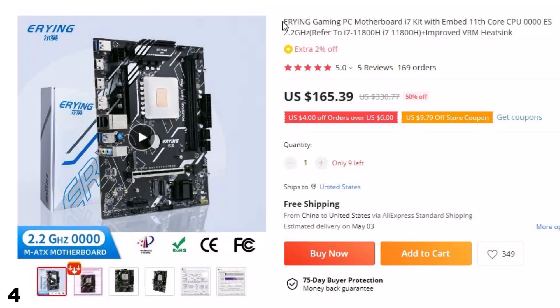Number 4: Arian Gaming PC Motherboard i7 Kit. This gaming PC motherboard is here with 50% price off. Now you can get it at around $165.